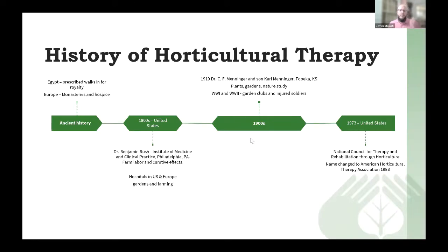Let's go over a brief history of horticultural therapy and how it became a profession. In ancient times, for instance in Egypt, royalty were often prescribed walks in nature or walks in gardens when they had a mental illness or something. There's some documentation of that. In Europe in ancient times, monasteries and hospices often used gardens as a therapeutic tool because there were benefits to being around plants.